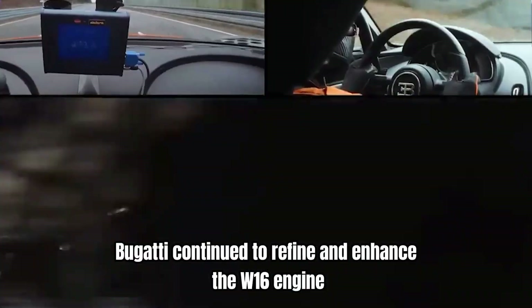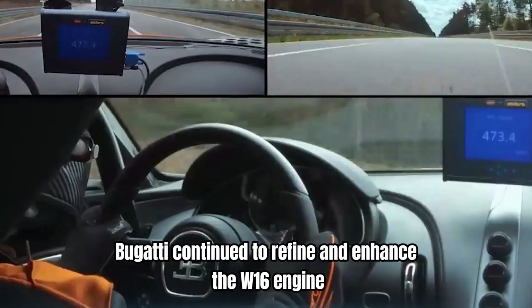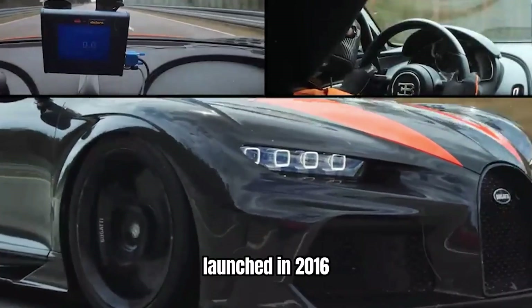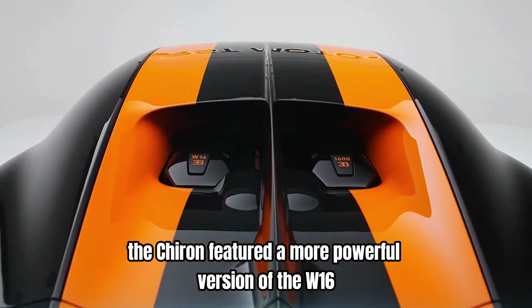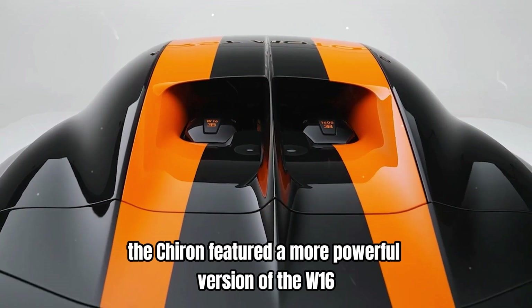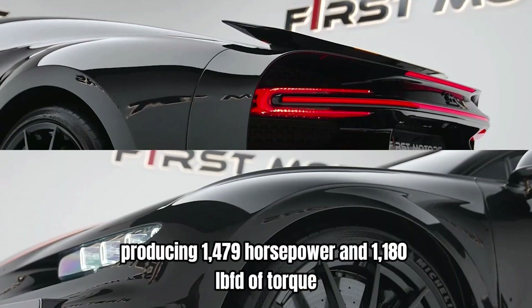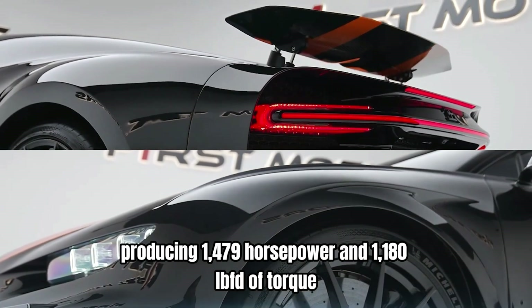Following the Veyron, Bugatti continued to refine and enhance the W16 engine for its successor, the Chiron. Launched in 2016, the Chiron featured a more powerful version of the W16, producing 1,479 horsepower and 1,180 lb-ft of torque.